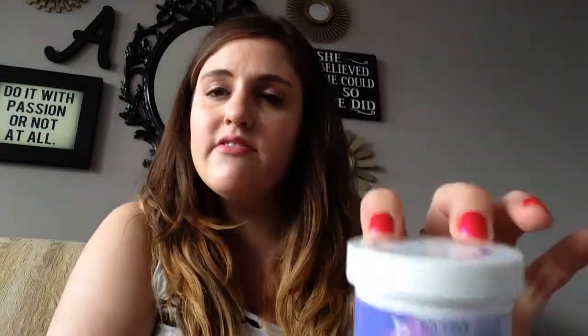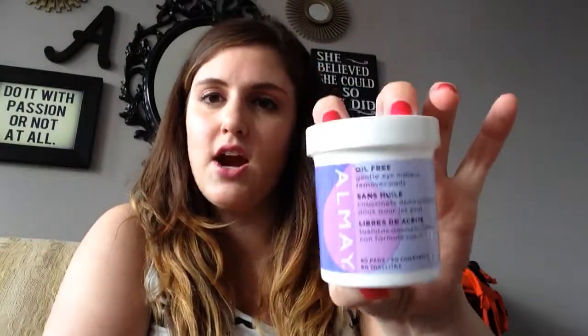These are the All My Oil Free Gentle Eye Makeup Remover Pads. I love these — I have been buying them for years and they are great. They are the best eye makeup remover pads I've ever used. They come with 80 pads, and there's an even bigger size. I will definitely be repurchasing these. They are awesome.